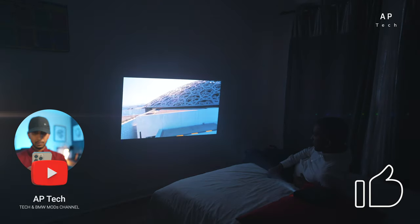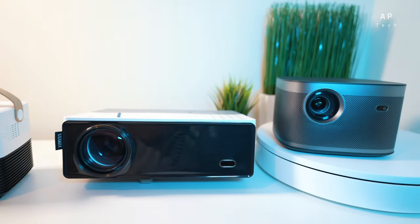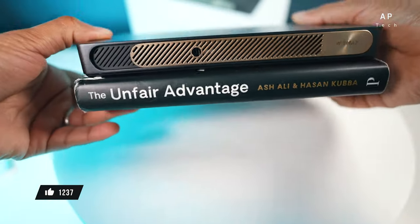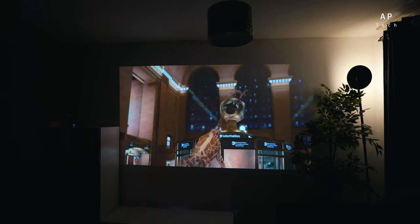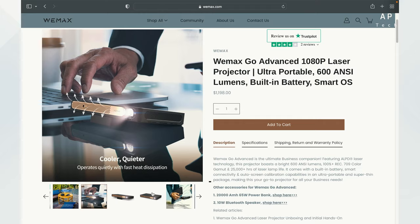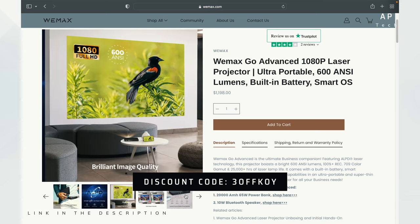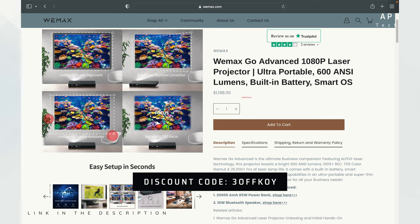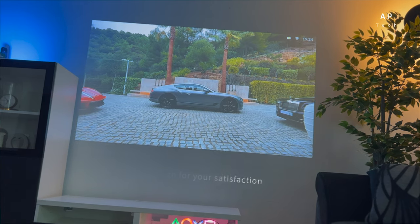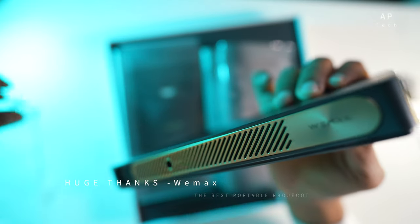What's up everyone, it's AP Tech here and welcome back to another review. Over the past few weeks we have been comparing and testing multiple projectors and this projector has won my bid. It's compact, truly portable, and gives phenomenal image and sound quality. Its generous, low profile, well-packaged design makes this projector incredible. It's exclusively sold by Wemax and its asking price is $1,198, just a little under £1,000. Thanks to Wemax for sending out this versatile portable laser projector.